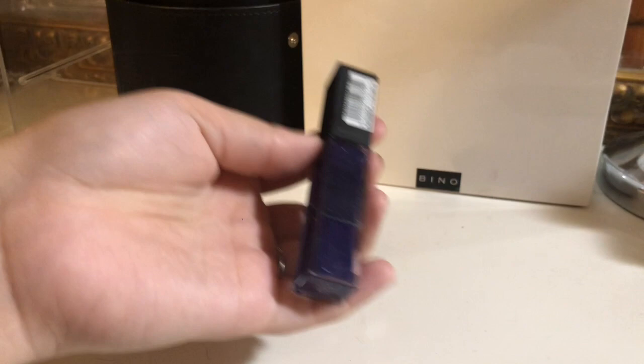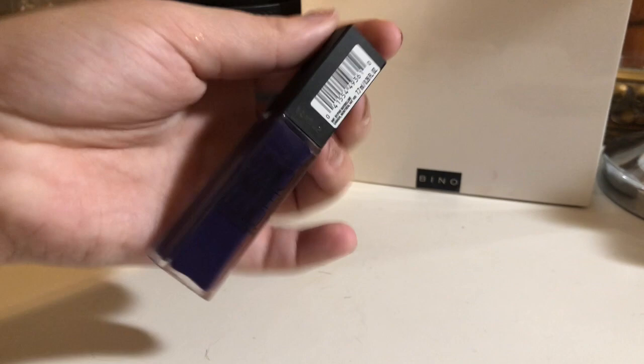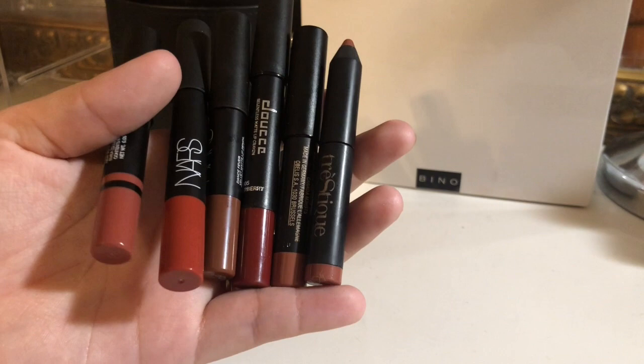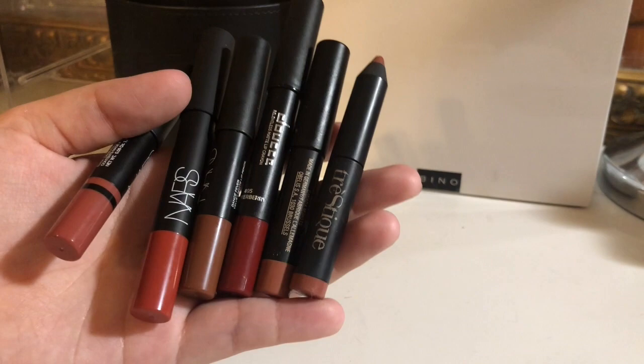Something that can go is this Maybelline liquid lipstick — it's kind of like a gloss, it's purple, and I haven't really used it, so I'm going to let this go. Some more things I'm keeping: these pencils by NARS, Tristique, and some other brands. I really like putting these in my purse and just bringing them along with me, so I'm keeping these.